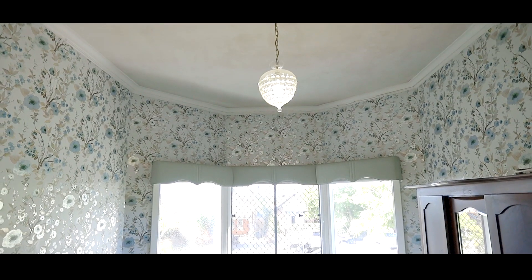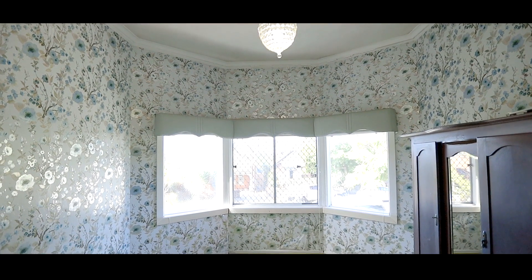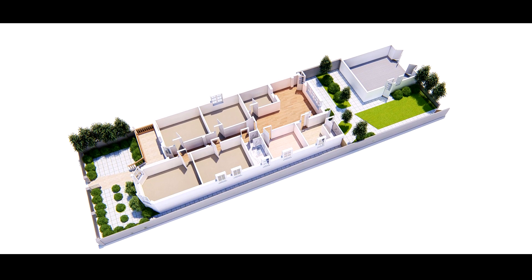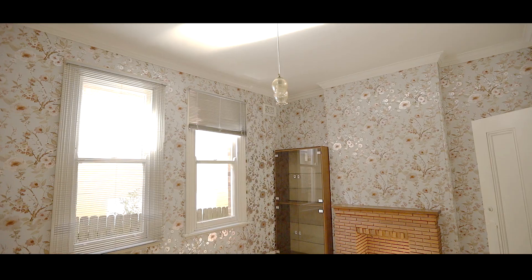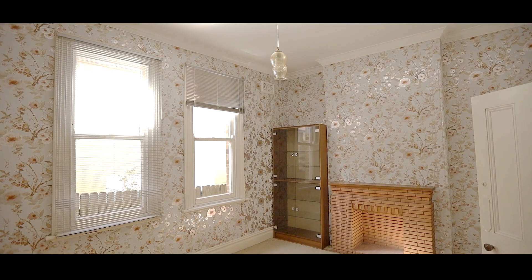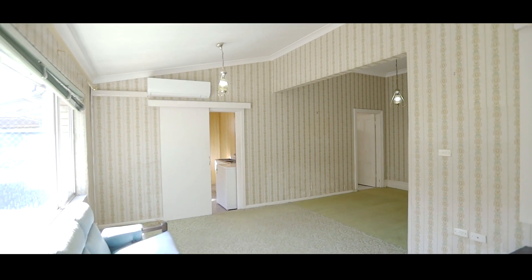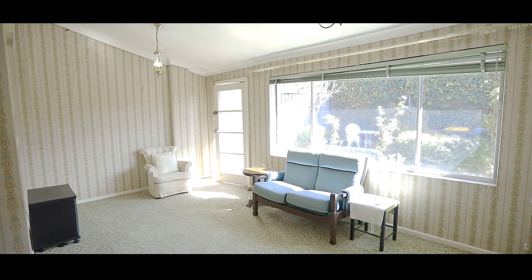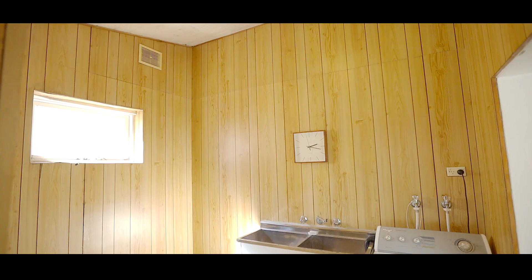Renovation ready, the classic high ceilings continue from the front veranda through into the rear extension, displaying a symmetrical and practical floor plan. The bedrooms are grouped together with an internal lead light door marking the transition into the living and dining spaces. The L-shaped living area is separate from the functional white kitchen and large laundry.